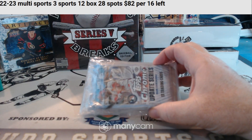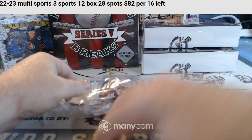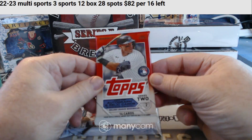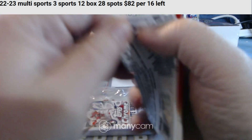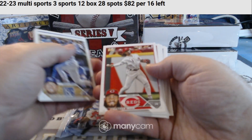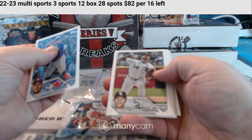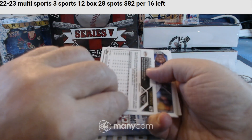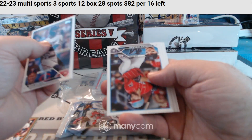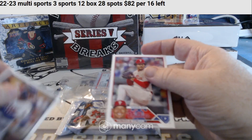Looks like this is a Topps Jumbo Update 2023 hobby — a jumbo pack, not a regular pack. And 2023 Topps Series 2 hobby. Cup Rookie — Jeremy Pena. Number 20, 2023 gold — Michael Conforto for the Giants. Another Cup Rookie — Detmers. And base.